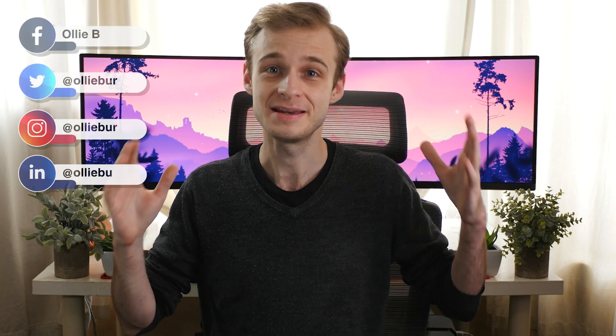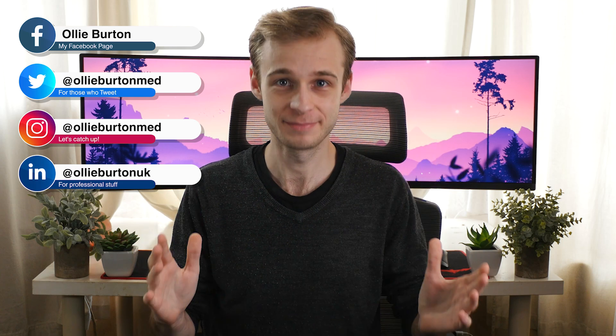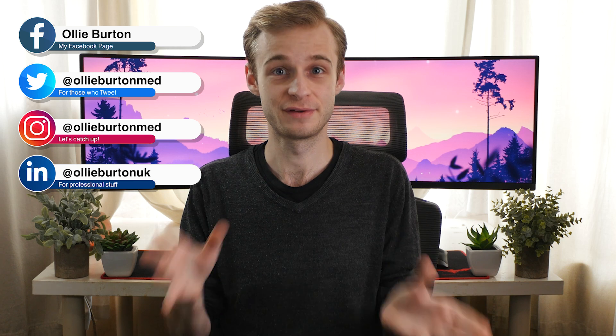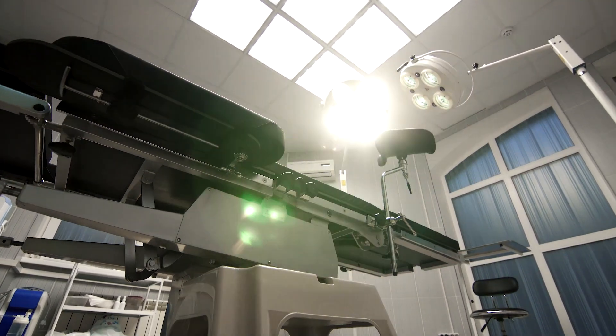I'm really excited about today's video because for me it was one of the most exciting experiences of medical school — setting foot into a surgical theatre for the very first time. And today that is the topic of discussion: surgical theatres and the room where it happens.